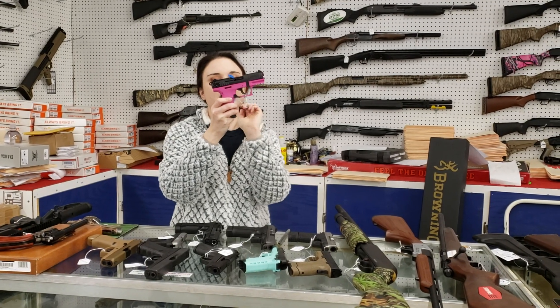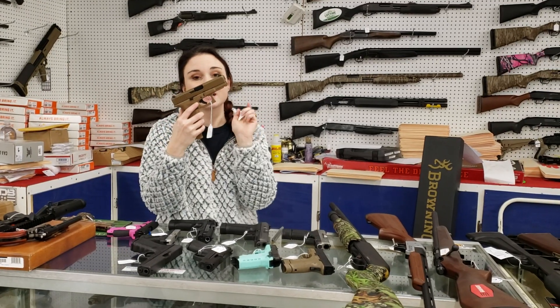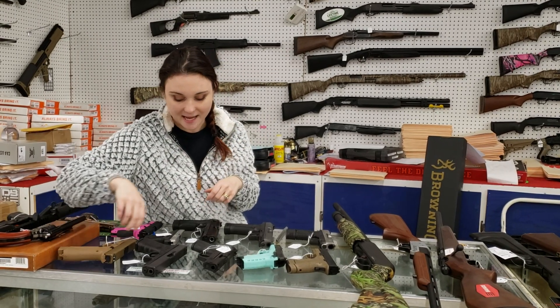Walther P22 in hot pink, y'all — $275. We have Glock 19Xs back in stock. They were super popular — I know some of y'all missed out. Definitely call me for the price on that. You don't want to miss out.